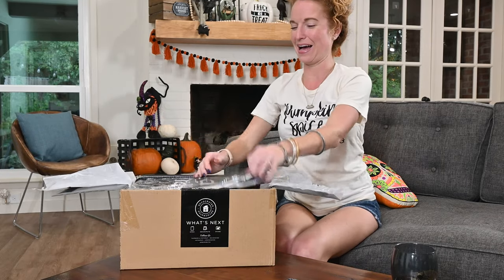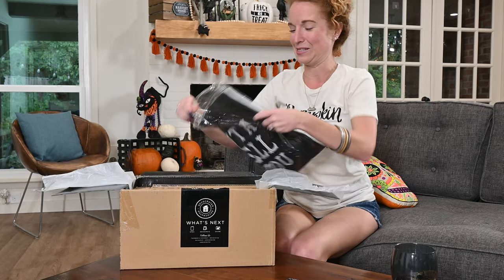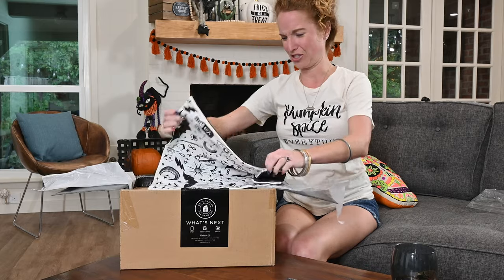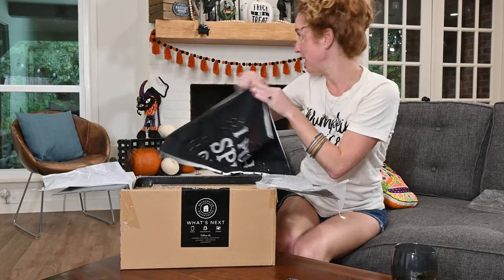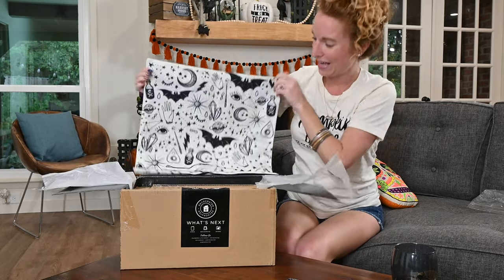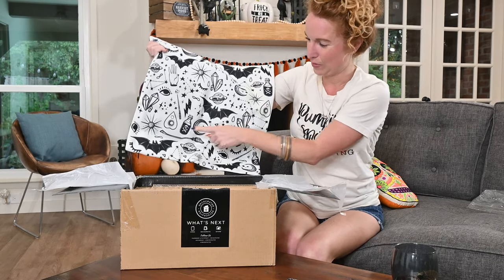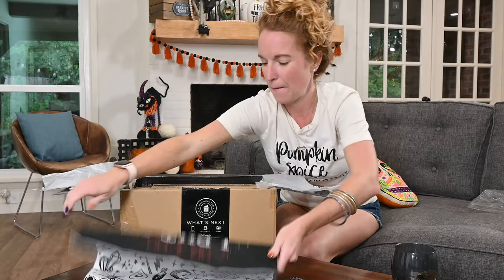On top, I spy our infamous pillowcases. This one's soft too. It says 'I put a spell on you.' I'm going to grab that pillow over there and get it swapped out. Here's the other side — just really cute art. I love it. See the potion bottles? I have a whole thing planned for us with that. So, pillowcase.